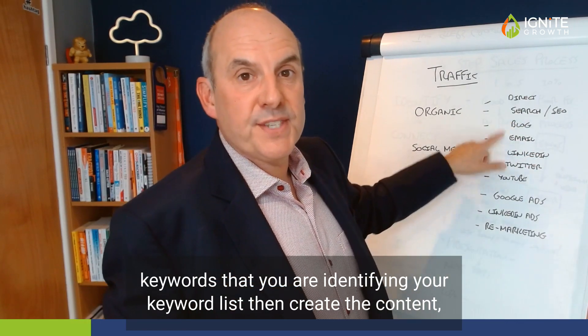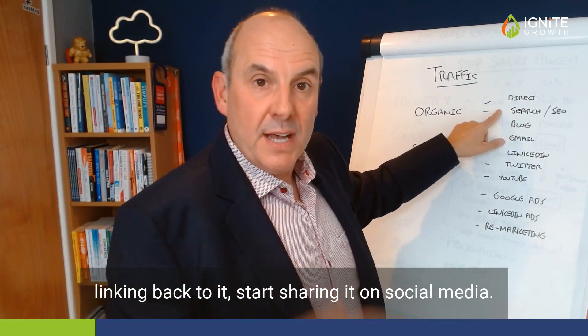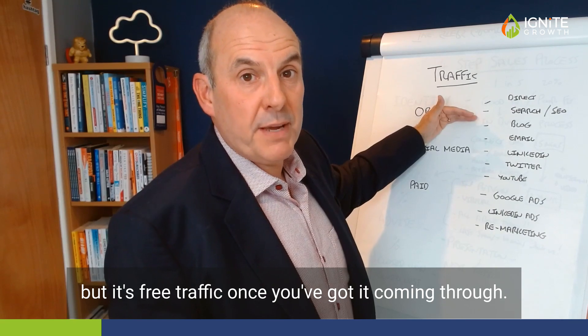Then create the content, get backlinks to it, start getting guest blog posts linking back to it, start sharing it on social media. It takes more time, but it's free traffic once you've got it coming through. Most websites will have three or four hundred visitors a month through their search and SEO traffic without really trying.